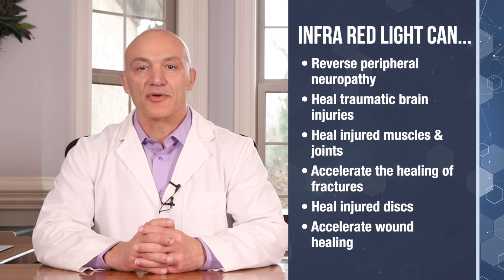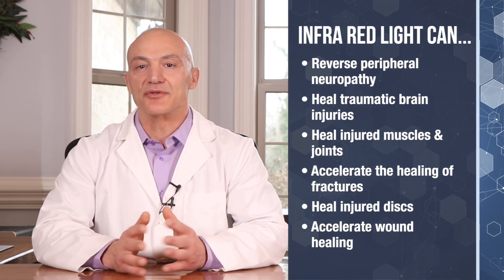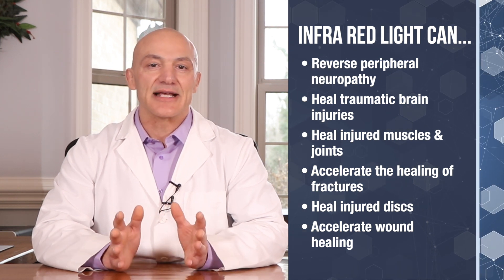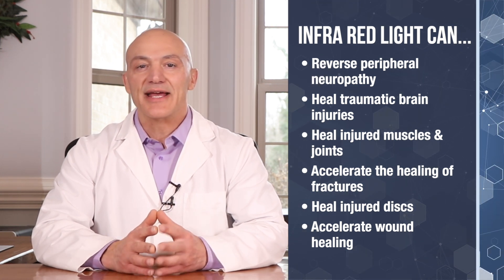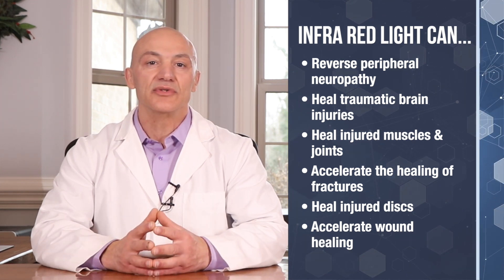Recently, we did a video on the benefits of photobiomodulation on the body, also known as infrared light therapy. There's a tremendous amount of research that shows infrared therapy can reverse peripheral neuropathy, heal traumatic brain injuries, heal injured muscles and joints, accelerate the healing of fractured bones, and even heal injured discs. It can also accelerate wound healing, including burns.